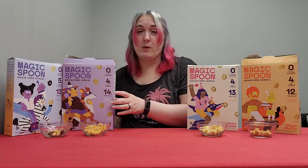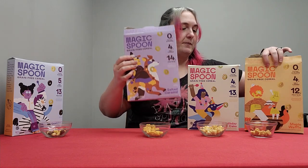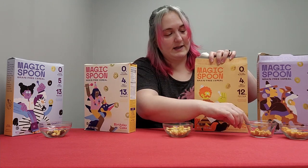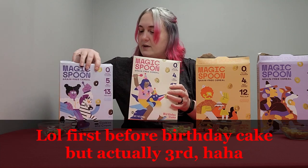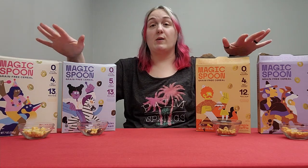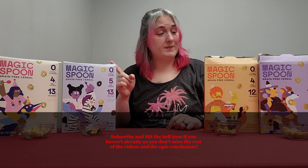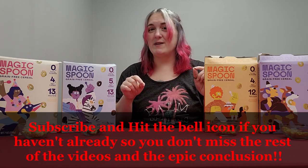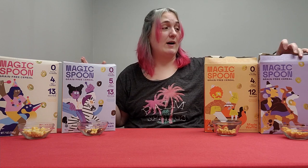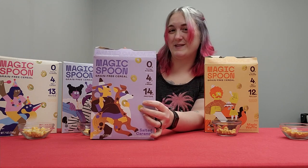To rank these: salted caramel is first, maple waffle is second, cookies and cream is third, and birthday cake is last. That is my ranking for part one of my Magic Spoon cereal review. Make sure you check out the upcoming videos — parts two, three, and four — to know which cereal ends up on top. Right now salted caramel has made it to the final video, so stay tuned.